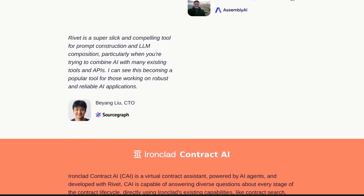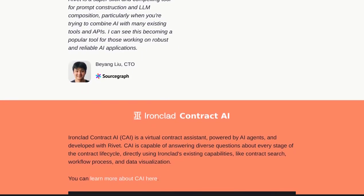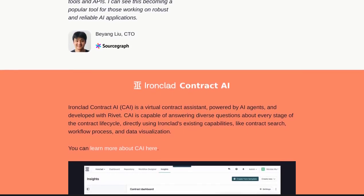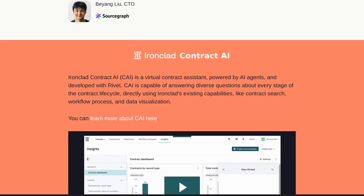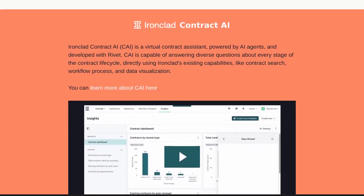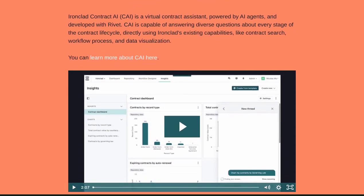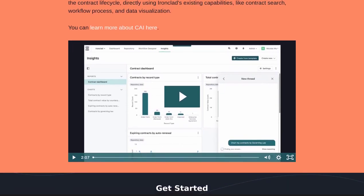So, who is Rivet for? Anyone with a passion for AI development can benefit from Rivet's user-friendly interface and powerful features. Whether you're a seasoned AI developer or just starting out, Rivet is here to make your life easier. And if you're eager to contribute to the AI community, Rivet welcomes your input. As an open-source project, it thrives on community contributions, so you can play a part in shaping the future of AI development.